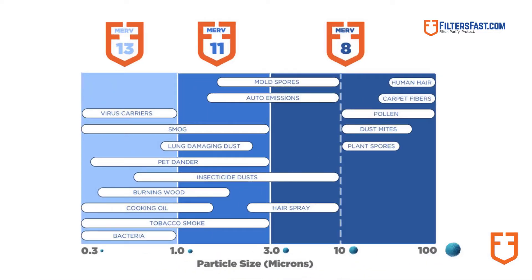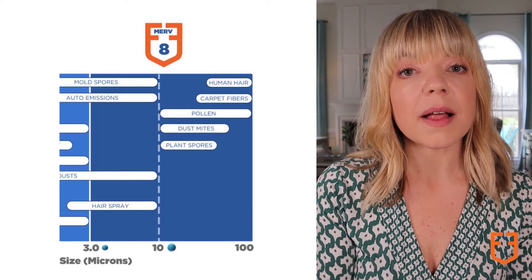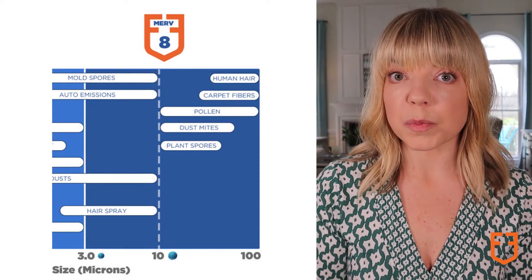Using this chart, which you can also find on FiltersFast.com, you can determine which particulates you want to remove from your indoor air, to help you understand which Merv rated filter fits your needs. For instance, Merv 8 filters remove pollen, dust, and some mold spores.